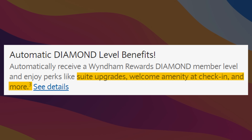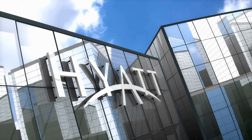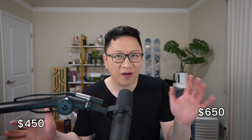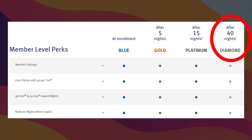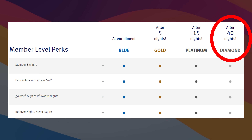You get Wyndham Diamond status — what does that get you and why is it S-tier? As a baseline, you get suite upgrades, a welcome amenity at check-in, and more at Wyndham properties. By itself, that's already pretty good. Compare it to other benefits you'd get from even strong hotel cards at $95, and it doesn't compare. I love the World of Hyatt card, but it's not going to get you suite upgrades. Cards in the $450 to $650 range do that, but even then, only the Hilton Aspire gives you top-level status. Looking at the Wyndham chart, Diamond is the top status, and you'd normally need 40 nights per year to earn and keep it.